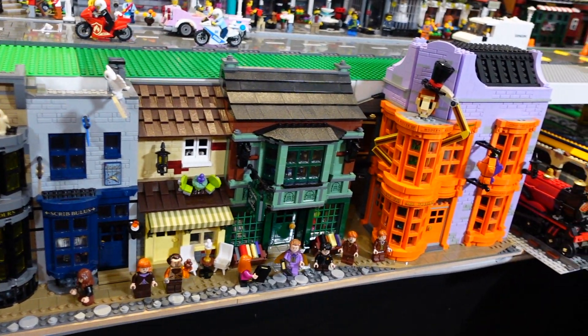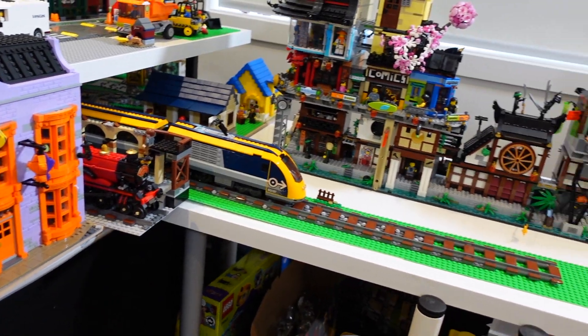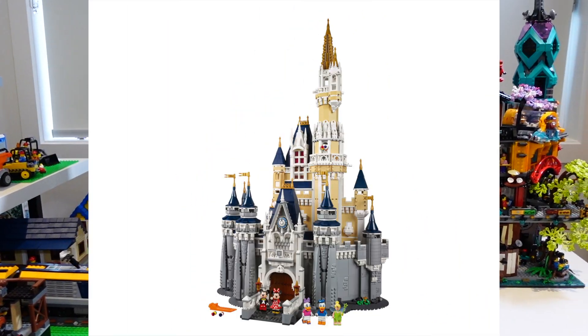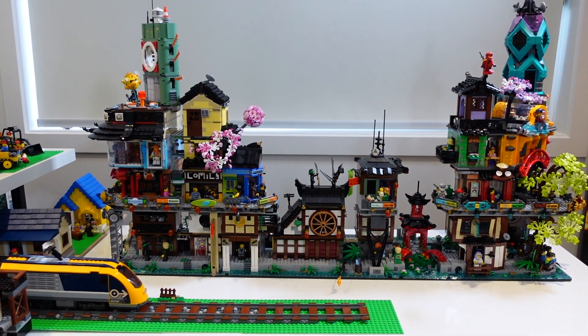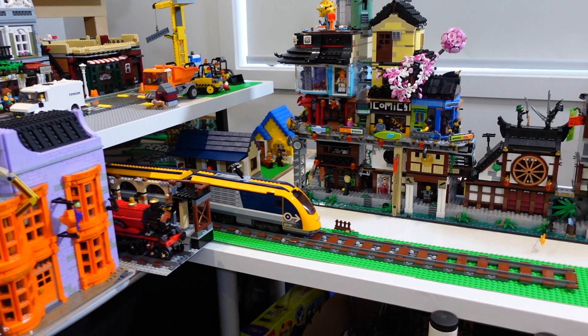I could display something along the lines of a theme park. I've got the roller coaster set, the Disney castle — all of these really awesome-looking sets. I wanted to be able to add them into the city but just don't have the room the way it's currently laid out. So that's what I'm thinking of doing at the moment.